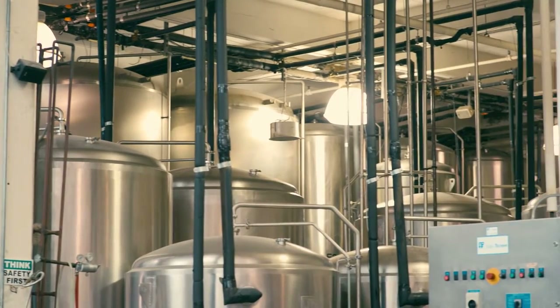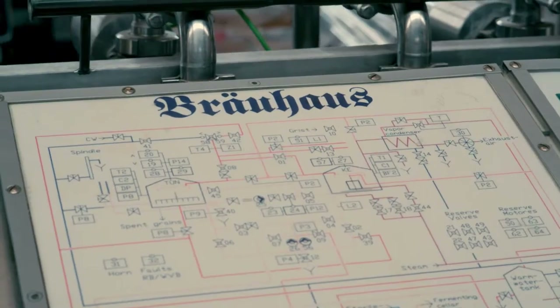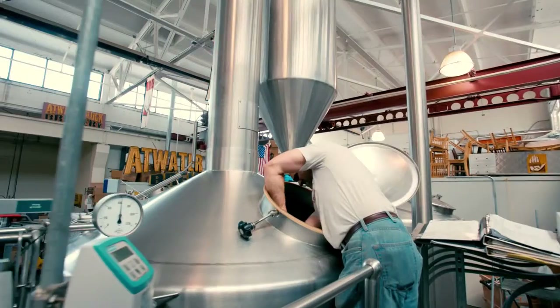We still maintain the German brewing calendar, so we run a Maibock, Oktoberfest, and Winterbock. German equipment is set for lager tolerances — lagers require a very clear wort, which gives you a very complete fermentation.